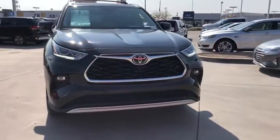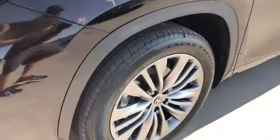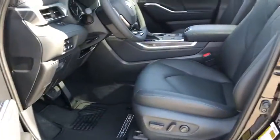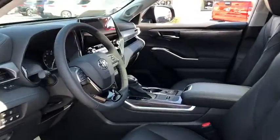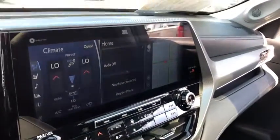Power liftgate, electronic stability control, four-wheel disc brakes, rear air conditioning, roof rack rails only, remote keyless entry, reclining third-row seat, rear window wiper, rear window defroster, rear reading lights.